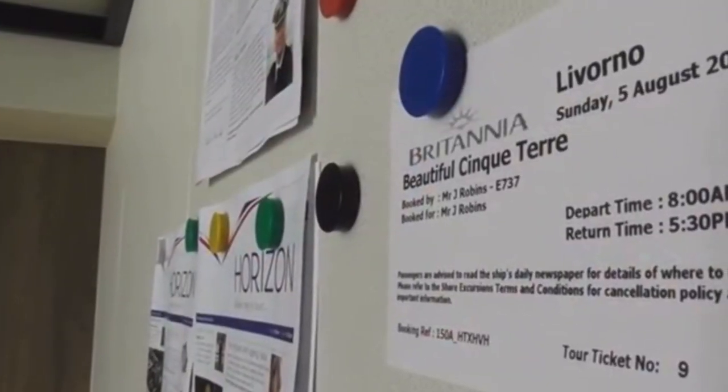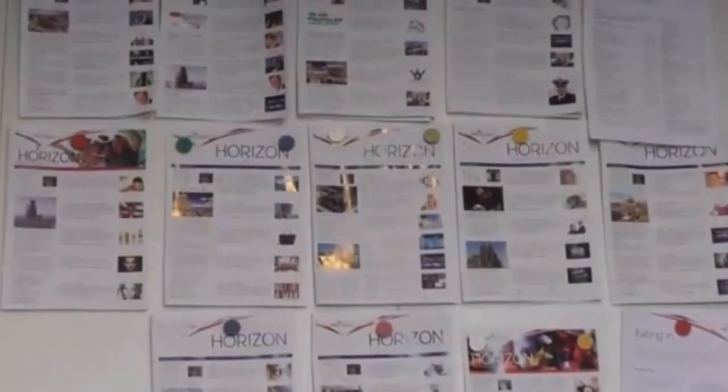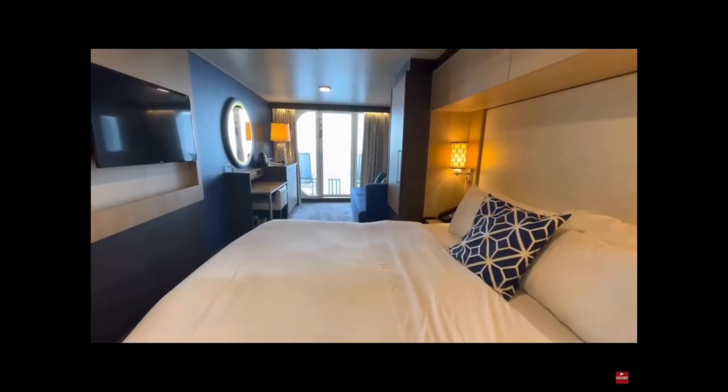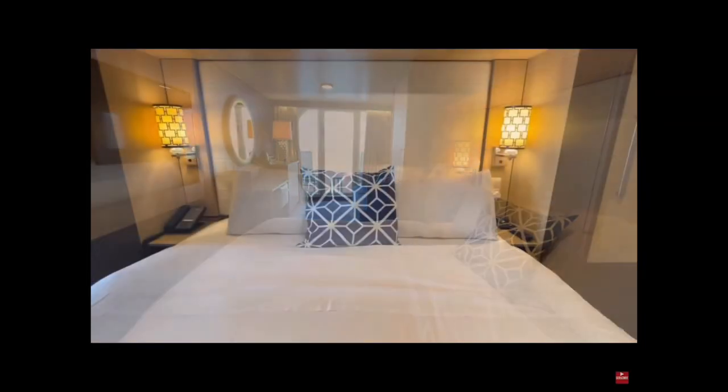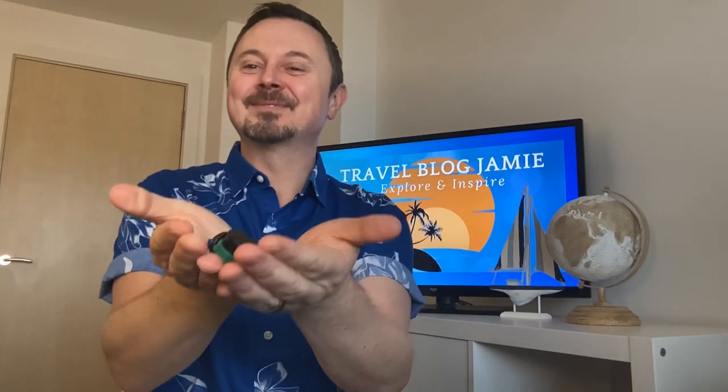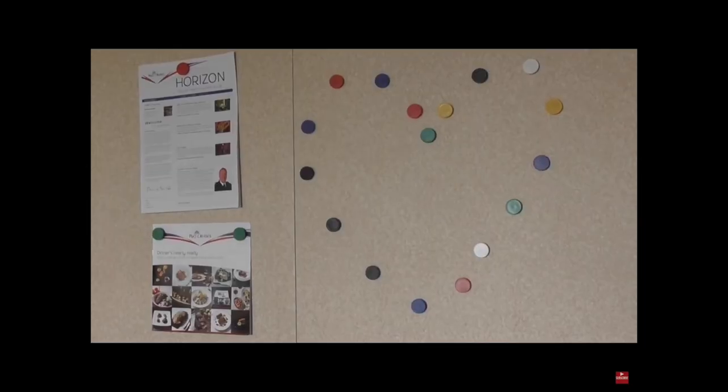Magnets: on all of the cruise ships we've been on so far, the cabin walls have been magnetic. This provides a handy means of pinning things to the wall — for example, excursion tickets, the ship's daily schedule, or any other bits and pieces of paper you might want to keep handy. You can also buy small magnetic hooks that attach to the walls.